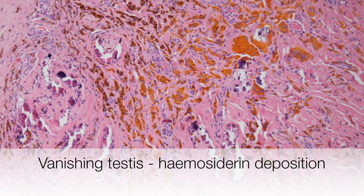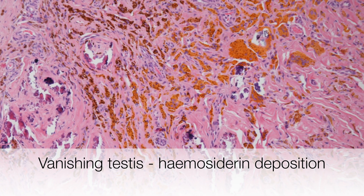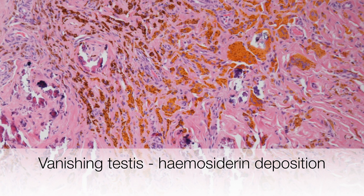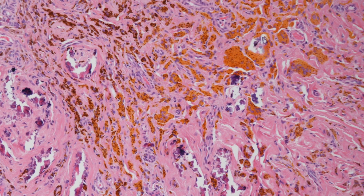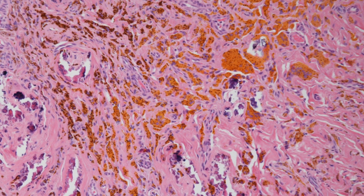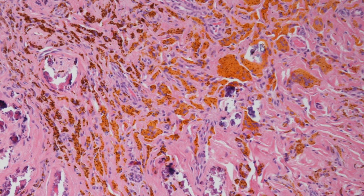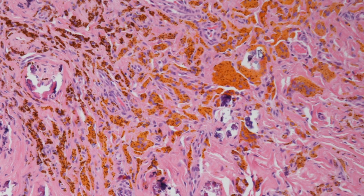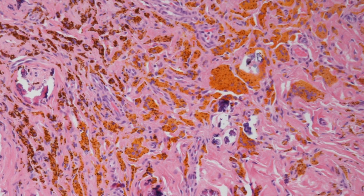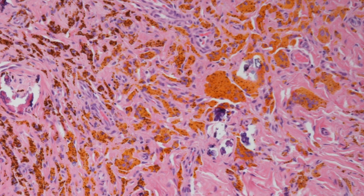It is the presence of hemosiderin that really gives a clue as to why the testis vanished. Hemosiderin is of course the breakdown product of blood, and the bleeding is likely to have been caused by the insult that caused the testis to vanish — the insult being hemorrhagic infarction due to torsion, causing loss of seminiferous tubules and fibrosis with hemosiderin deposition and calcification.